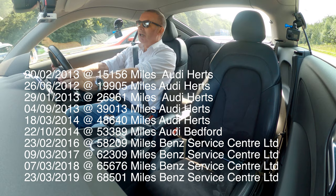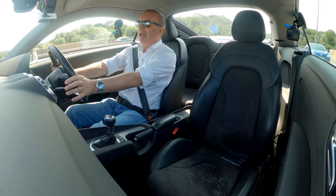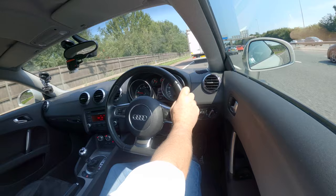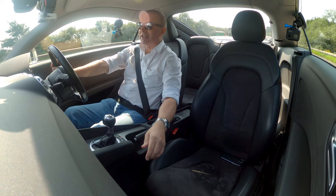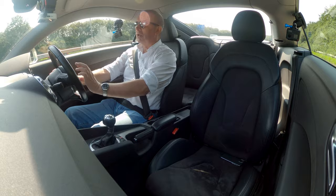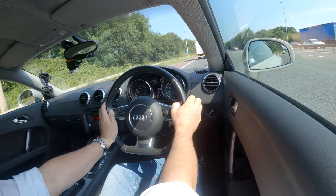This car has a great service history which I'll try to include. I've forgotten the spec sheet so I'll have to cover the details when I get back. The information display is telling me how far I can go before I need to fill up, and the outside temperature which is 29.5 degrees at the moment.